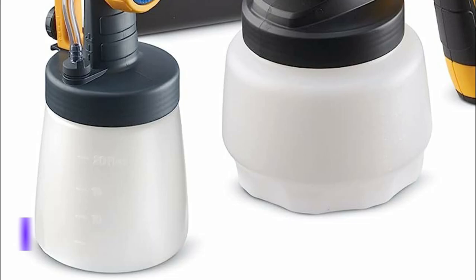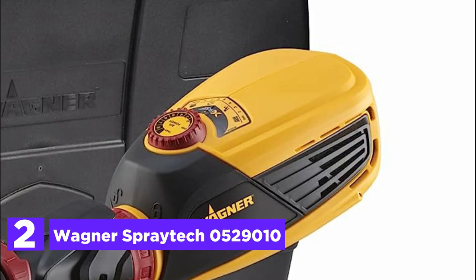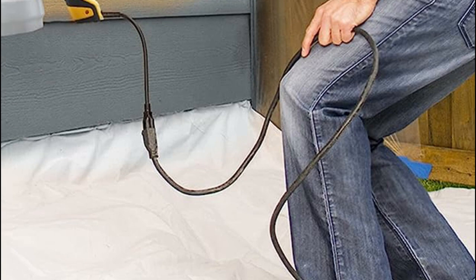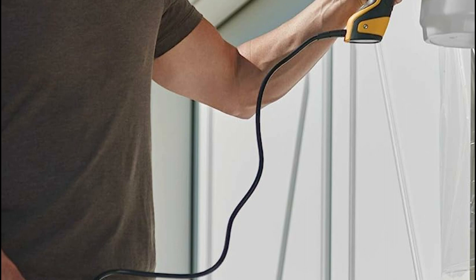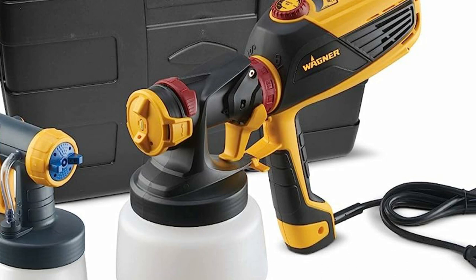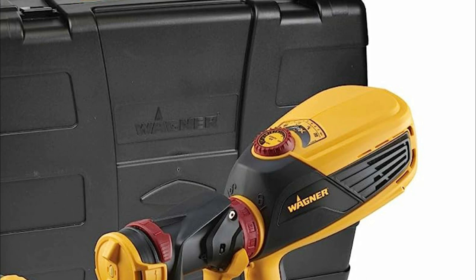Number 2 in our list, the Wagner Spraytech 052-9010. The Flexio 590 paint sprayer offers exceptional results for enhancing the appearance of furniture, walls, ceilings, exterior siding, fences, cabinets, trim, and more. With its iSpray nozzle, it becomes the perfect tool for tackling larger projects, while the detail finish nozzle proves excellent for small-scale endeavors and fine finishing touches. The X-Boost turbine supplies the necessary power to effortlessly spray most interior and exterior paints and stains without thinning. Its adjustable paint flow caters to different covering speeds and project sizes, while the X-Boost power dial, equipped with 10 speed settings, ensures precise control over material flow.